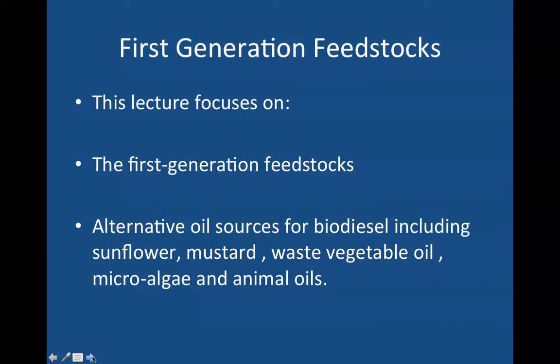This lecture will focus on first generation feedstocks and alternative oil sources for biodiesel production including sunflower, mustard, waste vegetable oil, microalgae, and animal oils. My own research here in the chemistry department — I'm an associate professor of chemistry — involves producing potential biodiesel that remains liquid at low temperatures in a typical northeastern United States winter. The synthetic diesel fuels I'm producing are made from totally renewable resources, one of which is predicted to be selling for 10 to 12 cents a gallon in the United States in the next one to two years.